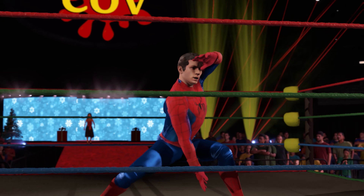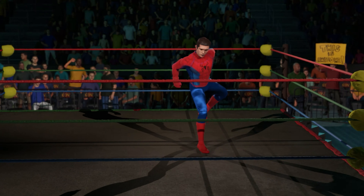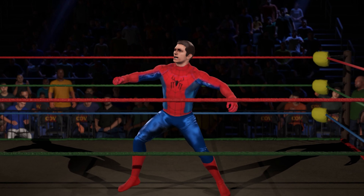Some would say the superstar thinks a little too much of themselves. But the tape doesn't lie — this is a serious contender for any title. They need to loosen up, have a little fun. They need to lose a match once in a while. That is horrible advice.